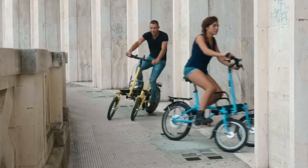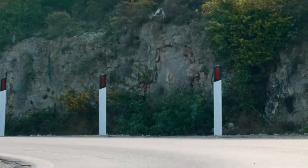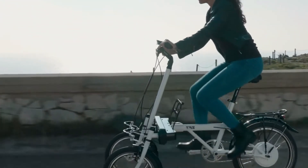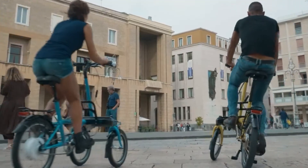It comes with an intuitive LCD display, thumb throttle, and five levels of pedal assist, providing a customizable riding experience. Priced at $3,500, the Trace Bike tilting trike is a stylish, performance-driven choice for riders who want a fresh, functional, and undeniably fun way to commute.